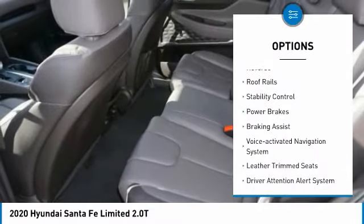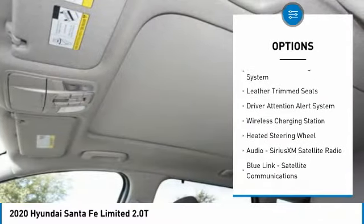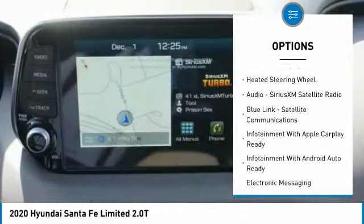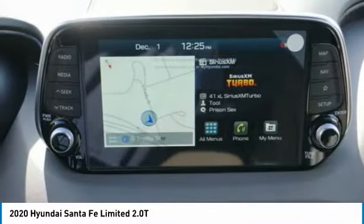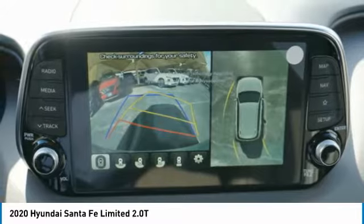Power windows with safety reverse, roof rails, stability control, power brakes, braking assist, voice activated navigation system, leather trim seats, driver attention alert system, wireless charging station, heated steering wheel.